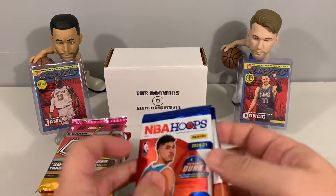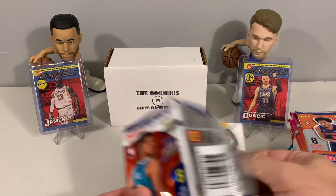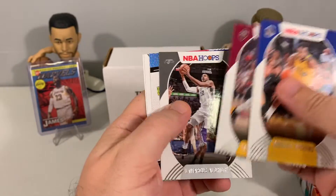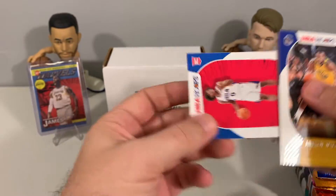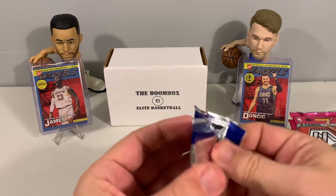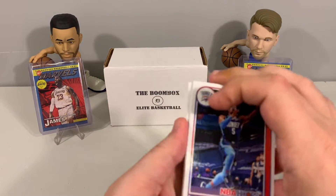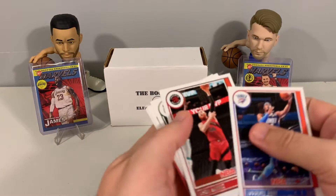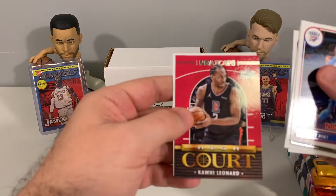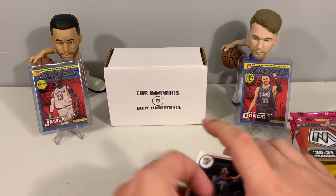We'll do NBA Hoops first — start with last year's and then do this year's. These boxes have actually been really good to us lately, pulling some nice cards and autos. First hoops pack: we got Sekou Doumbouya, Naji Marshall, Tyrese Maxey, and Desmond Bane — nothing too exciting there. The second hoops pack didn't yield anything notable either: Middleton, Joe Ingles, De'Jonte Murray, Okongwu with a High Court insert, Kawhi, and Keon Johnson as a rookie base.